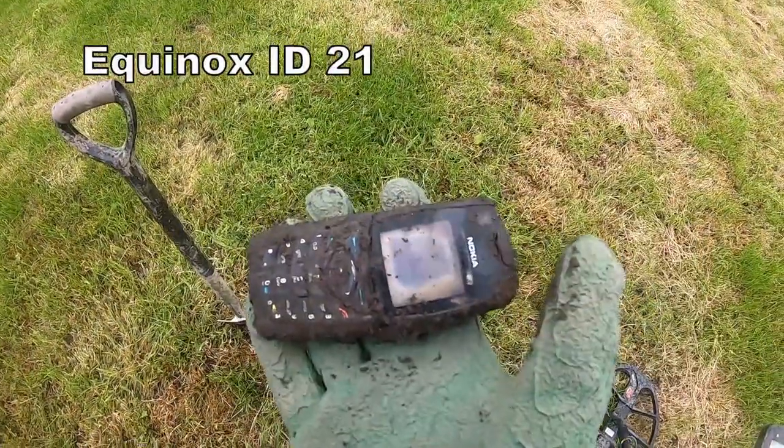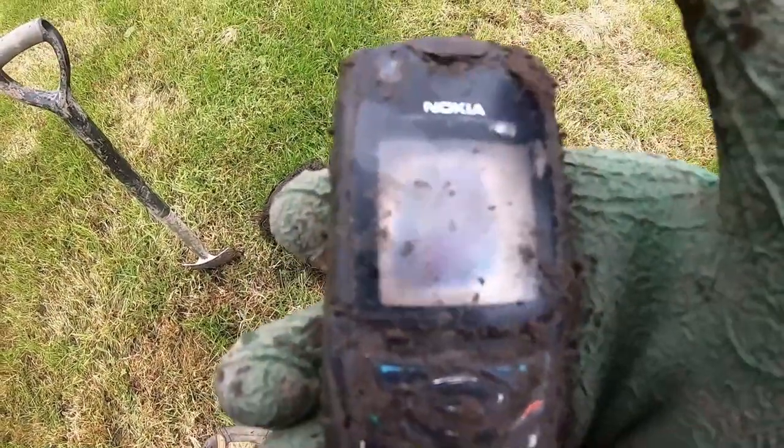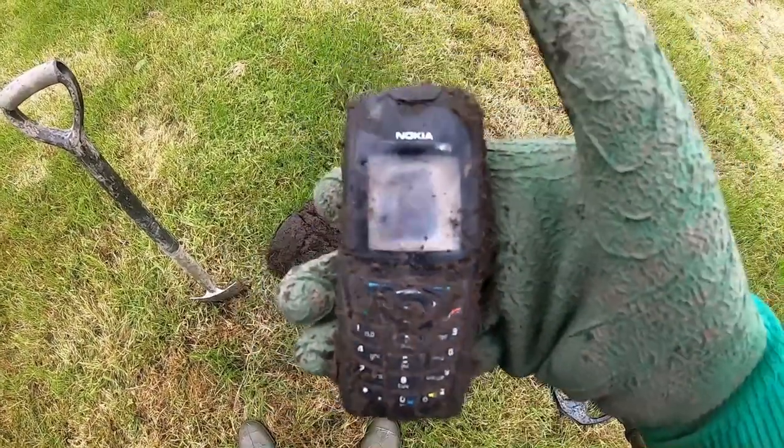21. Mobile phone. Nokia. I don't think it's working. I might have to give it to the farmer. Nokia phone.